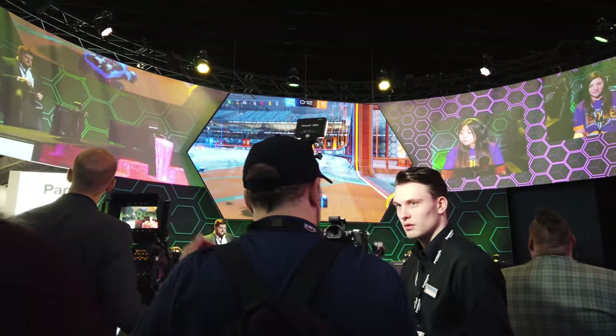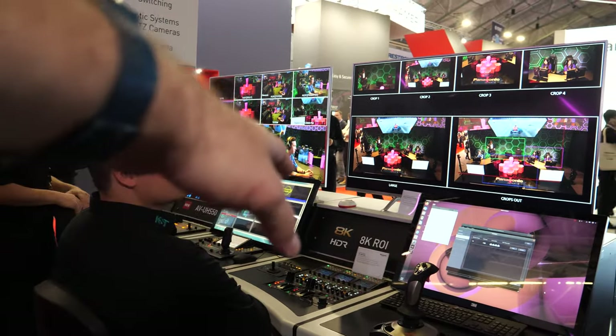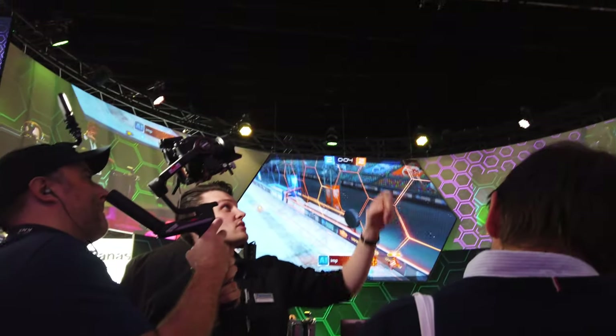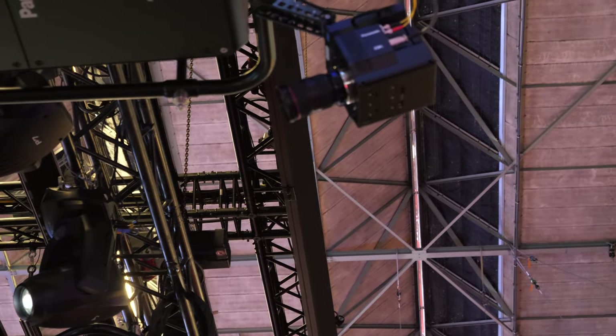The 12G SDI is essentially how you get the 4K signal out. The 12G is four 3G SDIs combined into one. We also have the 8K ROI camera here — ROI stands for Region of Interest.